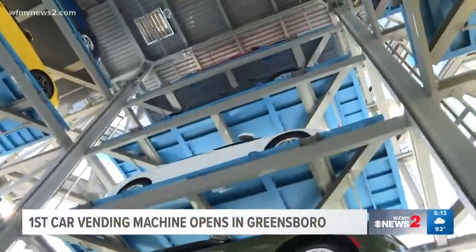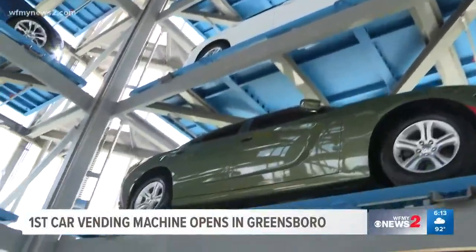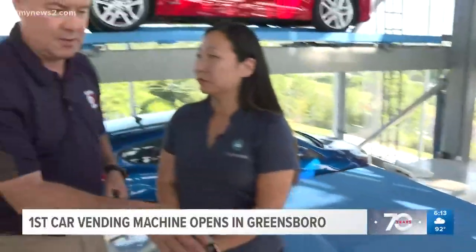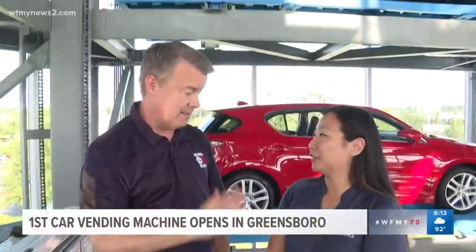They drive it out and then their seven-day return policy begins. If you look at this platform that we're standing on, this actually rotates so the cars can be loaded on here, taken down, and then rotated the right way to drive out. Right, easy as that. Simple.